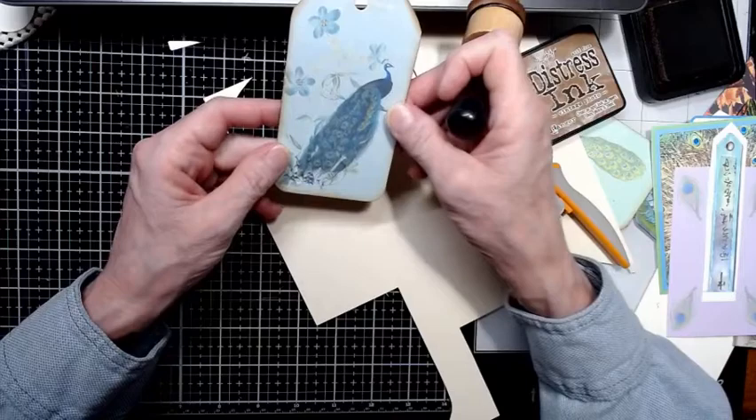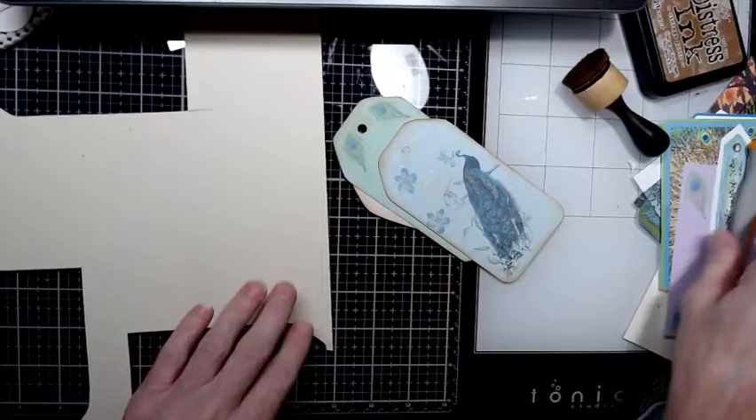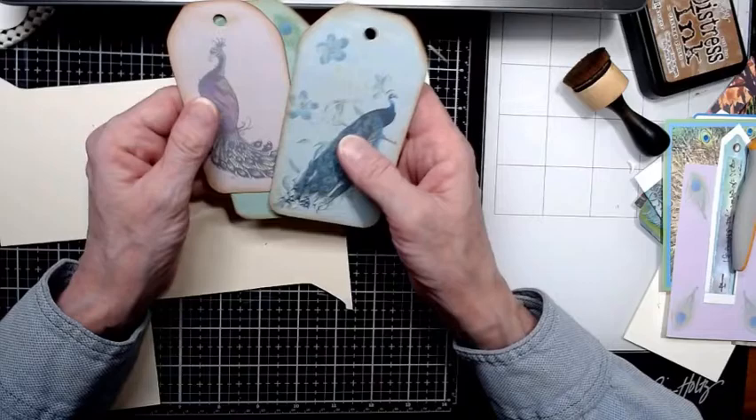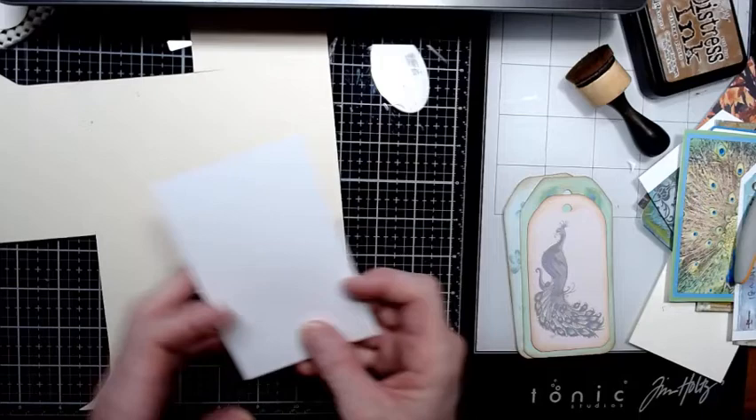So now we have three tags, which are kind of cool. I'm not going to sew these right now because the thread in my machine is not the right color — it's light tan and I want a different color. This journaling card I'm going to back with some stained paper.